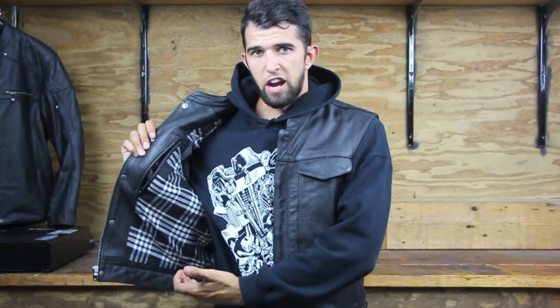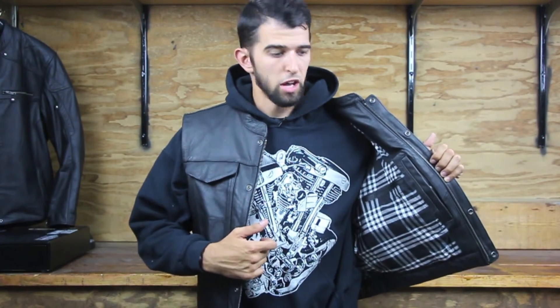Inside of the vest, you have a premium plaid lining. On the right side, you have a single device pocket. On the left side, you have a single conceal and carry pocket, and you also have an additional pocket on the left side as well.